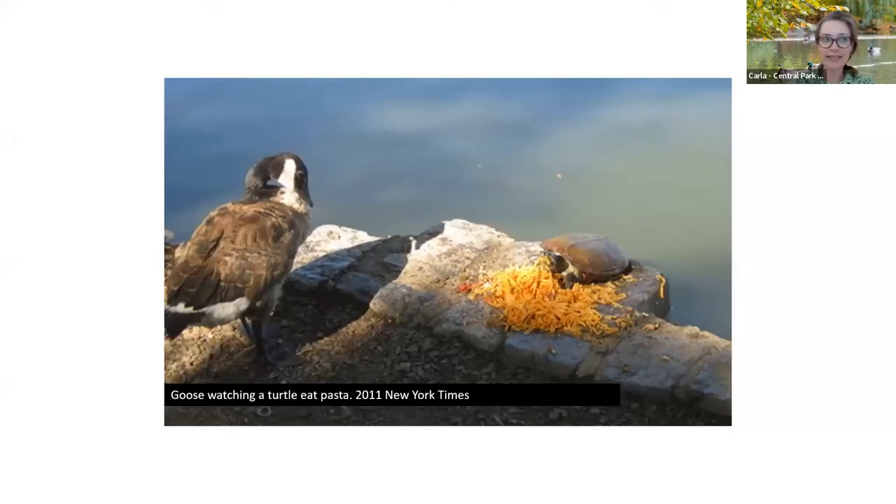This next picture was not taken in Central Park — it's from the New York Times, and it happened in Prospect Park. But here is a very good example of something a turtle should not be fed. I can't tell if the goose is jealous of the turtle or perhaps horrified by what the turtle is eating, but neither of them should be eating that much pasta. The marathon is over, so no need to carb up — absolutely not the correct diet for a turtle.